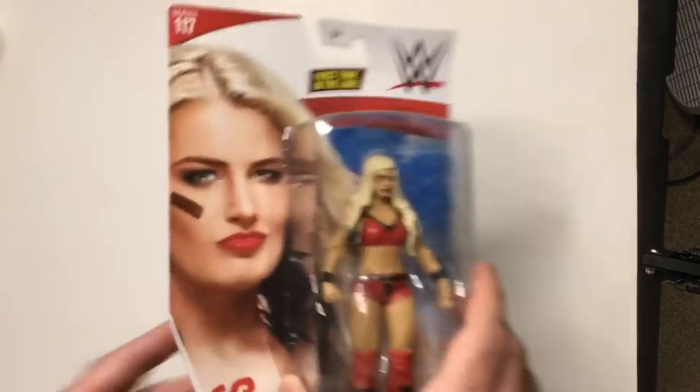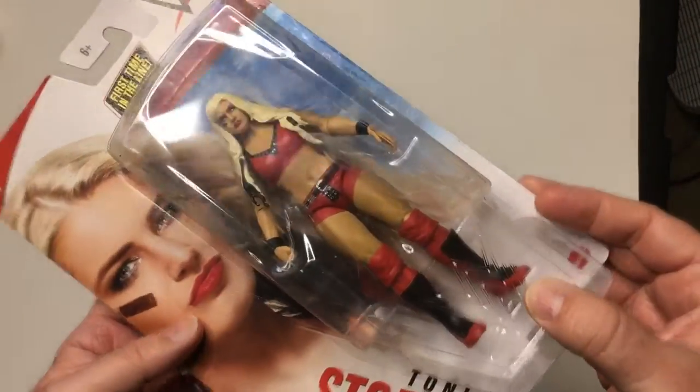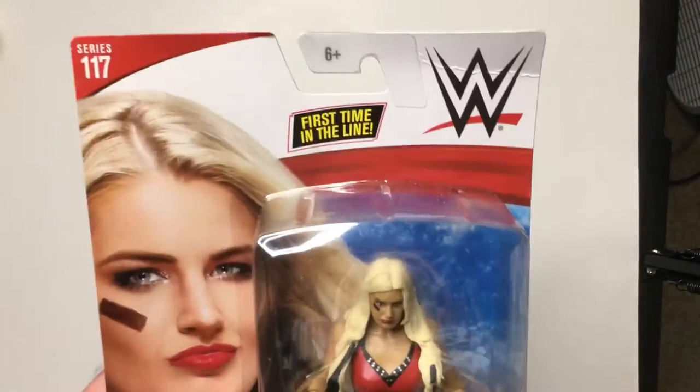Hey, welcome back to Triple R. I'm going to take a look at Toni Storm, basic WWE, first on the line action figure.